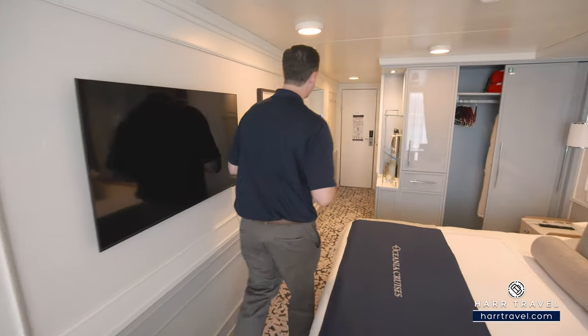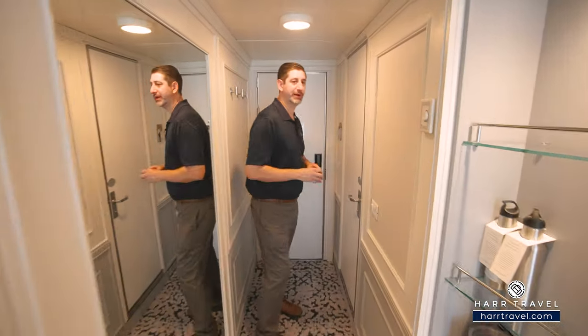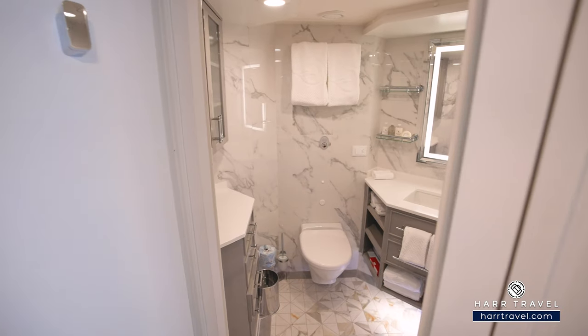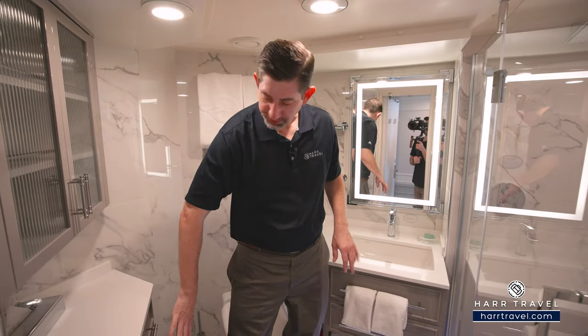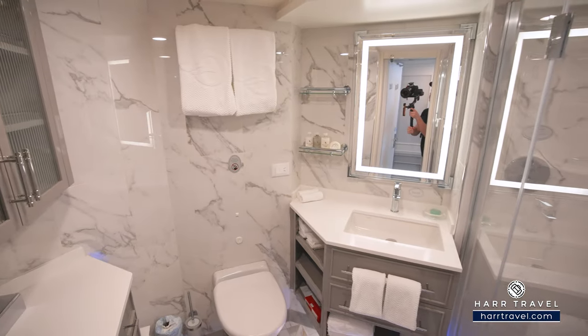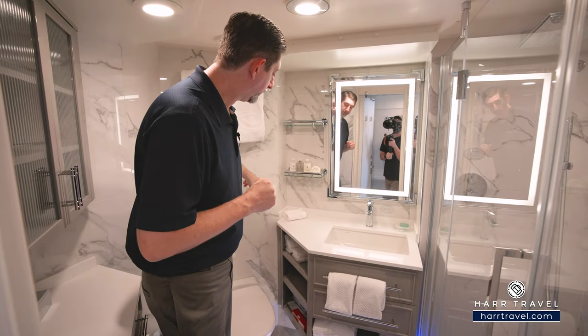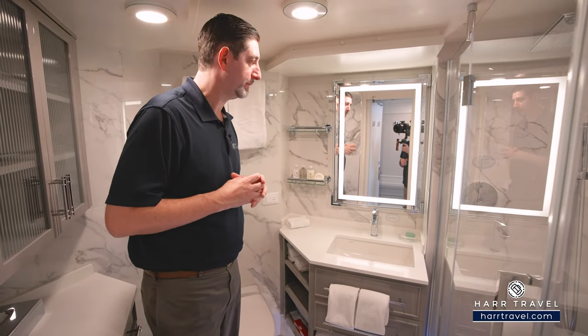When you walk in the door, immediately to the left you're going to find the bathroom — this is where you're going to find some of the biggest changes. As we step inside, you'll see the beautiful updates. You've got storage up and down with the cabinets and drawers below. You'll see the beautiful granite and marble decor, a large backlit mirror, plug for a razor, and those incredible highly upgraded Bulgari bath amenities.